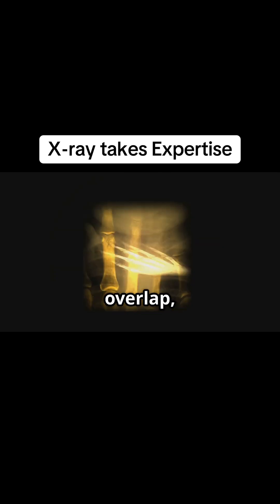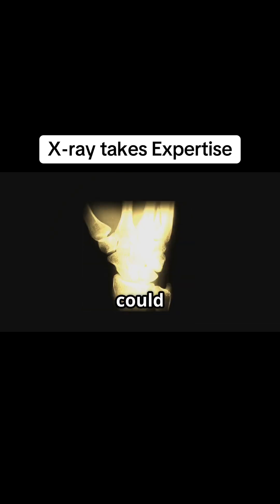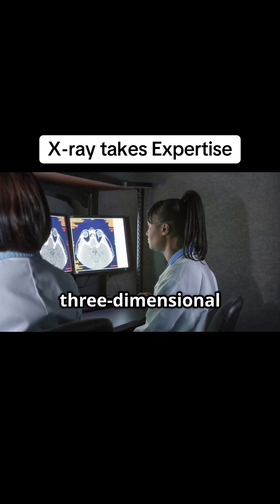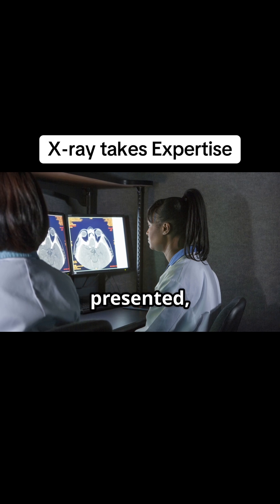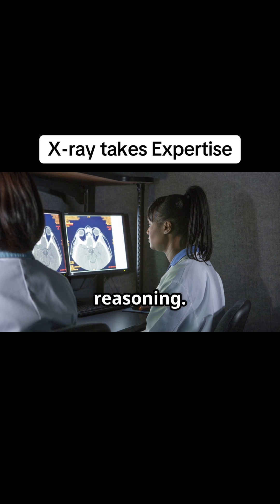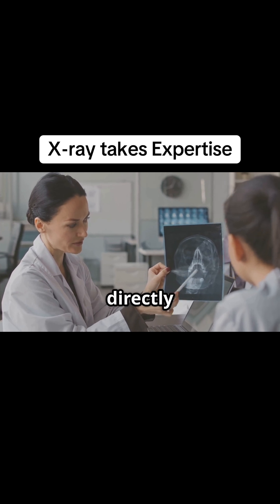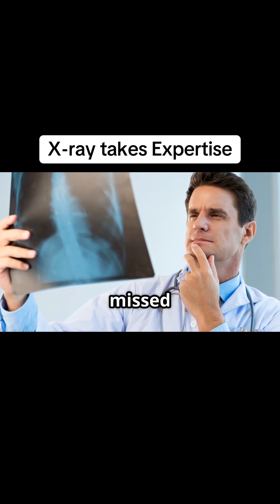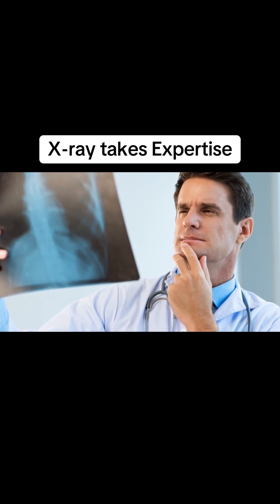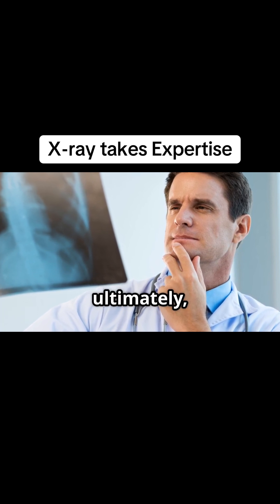Bones overlap, soft tissues create subtle variations in density, and what might seem like a clear area could be obscuring something critical. We have to mentally reconstruct that three-dimensional anatomy from the two-dimensional information presented, and that's a cognitive leap that requires a lot of training and spatial reasoning. This isn't just an academic exercise — the consequences of our interpretation are immediate and directly impact patient care: a missed fracture, a subtle sign of an infection, or an early indication of a degenerative process. These are things that can dramatically alter a patient's treatment plan and, ultimately, their outcome.